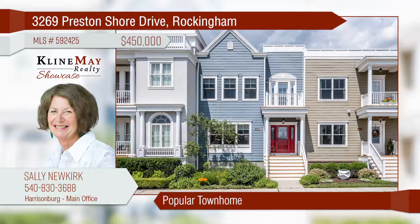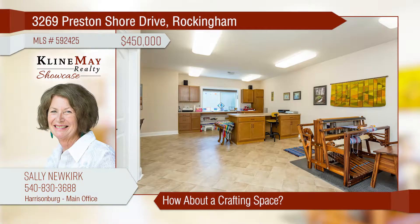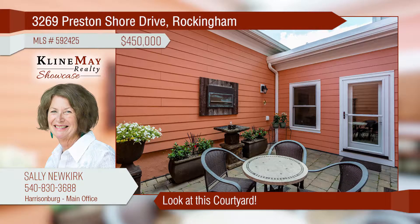Check out this classic townhome in the popular subdivision of Preston Lake that is powered by solar panels. With 3,233 square feet, this three-bedroom, three-and-a-half-bath home offers a beautiful gourmet kitchen and a crafting area in the basement. Let's not forget the courtyard that's complete with a water feature.